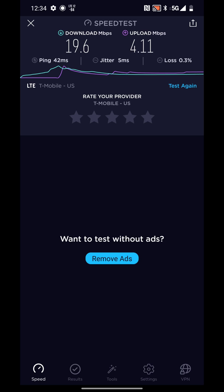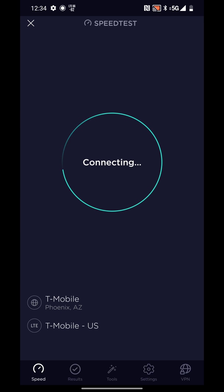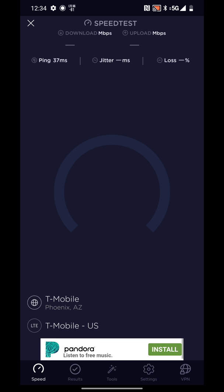One thing right off the bat I want to point out: there is the 5G icon on the top right, and the phone says it's connected to band 12. Again, is that 100% accurate? I don't know, but here are some of the speed tests.